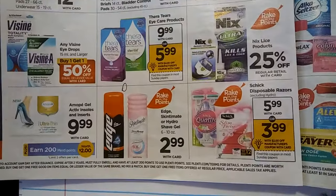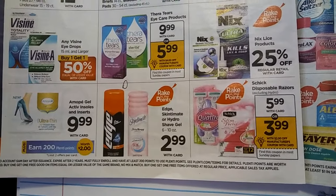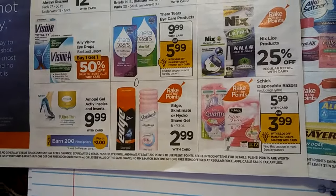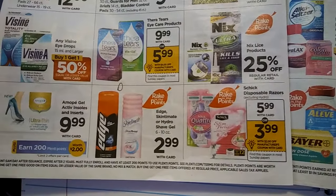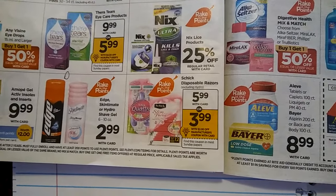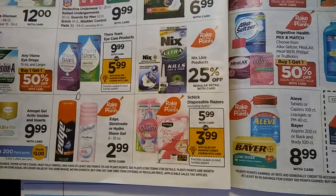There we go — the Skintimate and Edge. I believe we have a $2 coupon available that I've already printed from coupons.com, so that will be something I'd consider. These razors are just a little too expensive for me though.